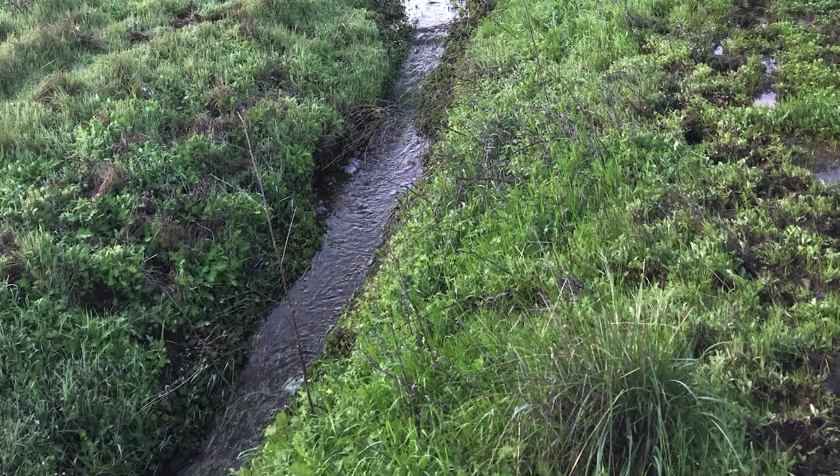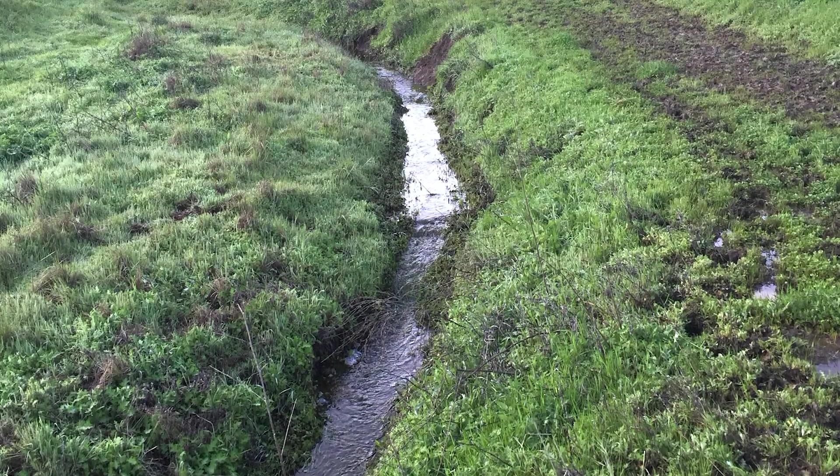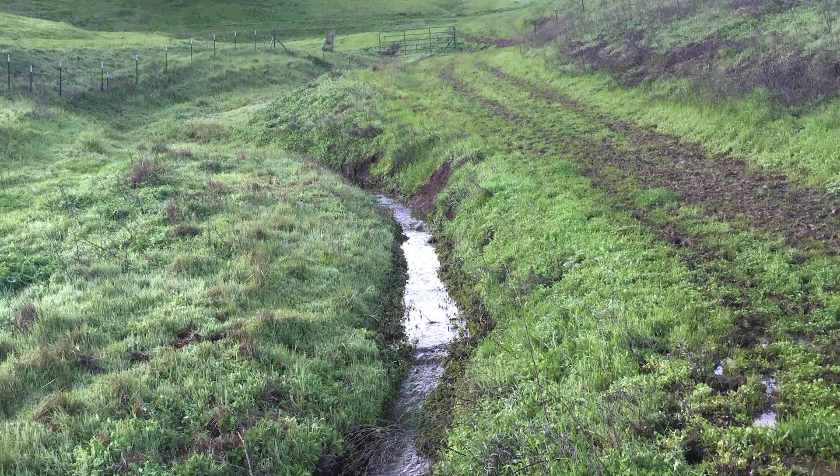Here are some of the wildlife we've recently seen who are using a wildlife corridor that runs along a stream in the foothills of Mount Diablo.